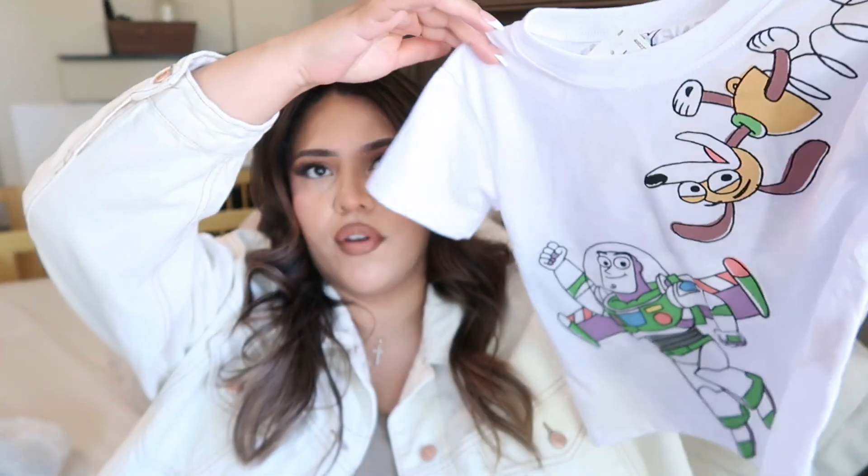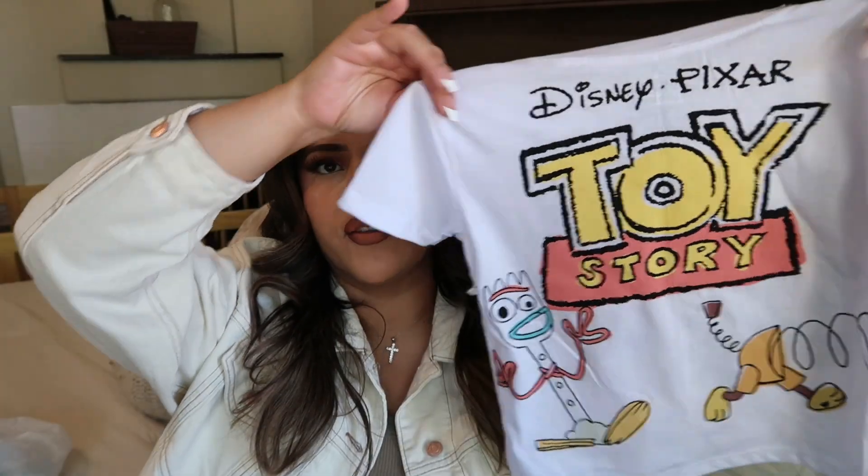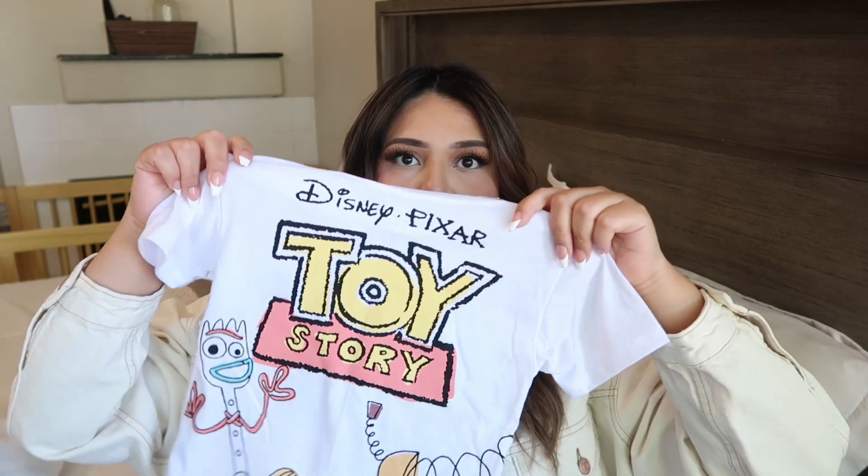The next items are for my son. Like I said, he's into Toy Story right now, and I literally hit the jackpot — I found the cutest stuff for him. I first found this shirt, and on the back it literally says Toy Story with the Slinky Dog. I thought it was so cute, and it was only $4.